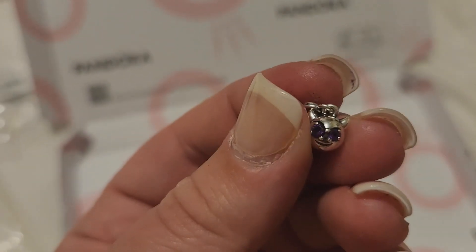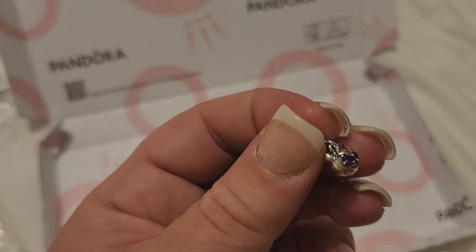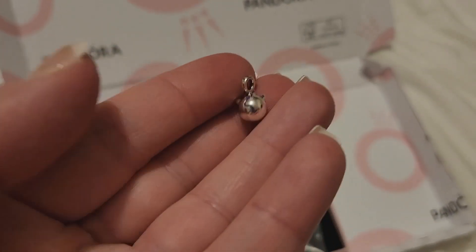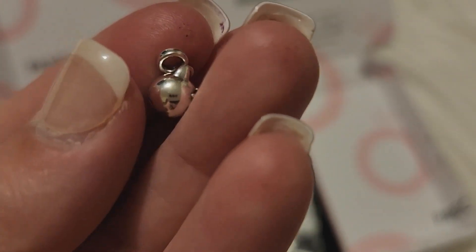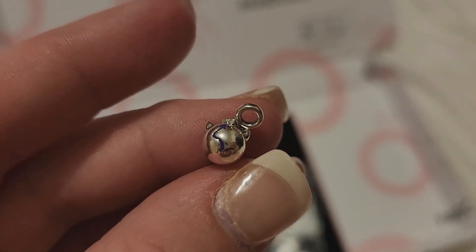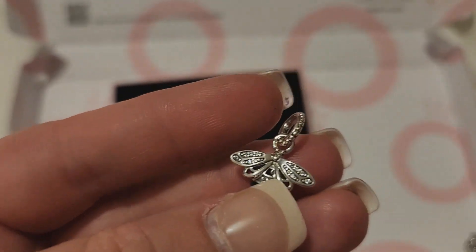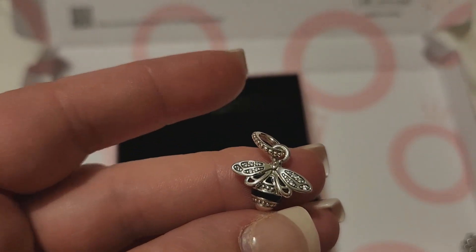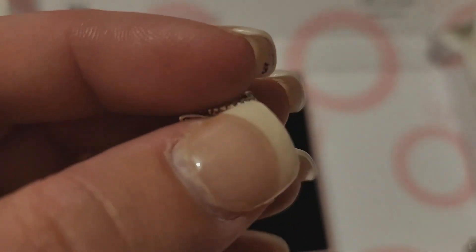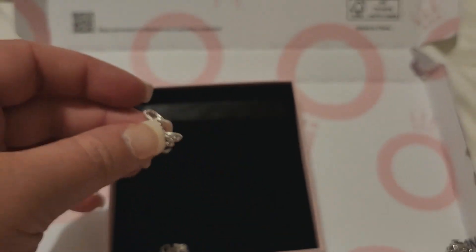Here is the second of the two Pandora Me dangles. This is the devil head with two purple CZs for the eyes, and as you flip him around on the back he's got a little tail that sort of curls up. He's going on my Pandora Me bracelet. I'm actually wearing my teaching bracelet so I'll take it off and show you where it's going to go — I'll probably just put it straight on.